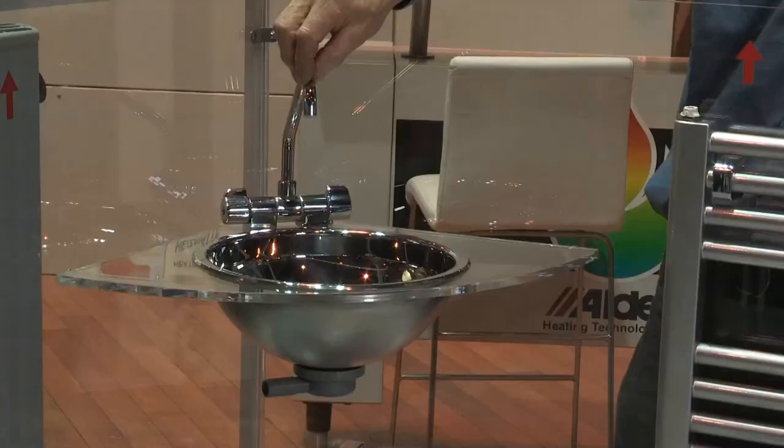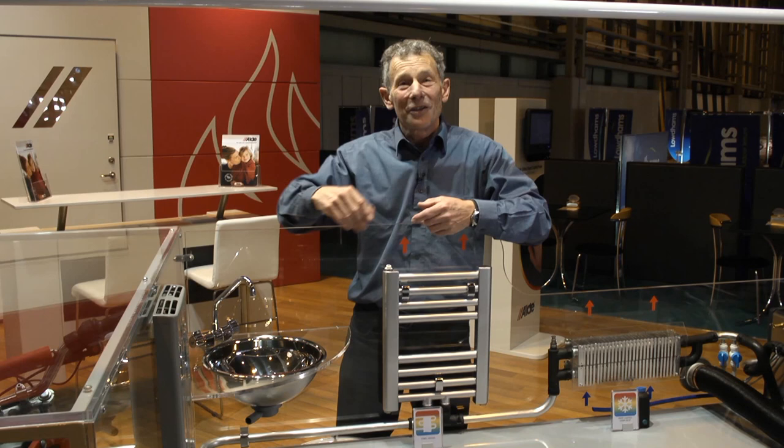It also does water — here we've got a little mock-up of a wash basin. So it can heat your water for your sink, for your wash basin, your hot shower.